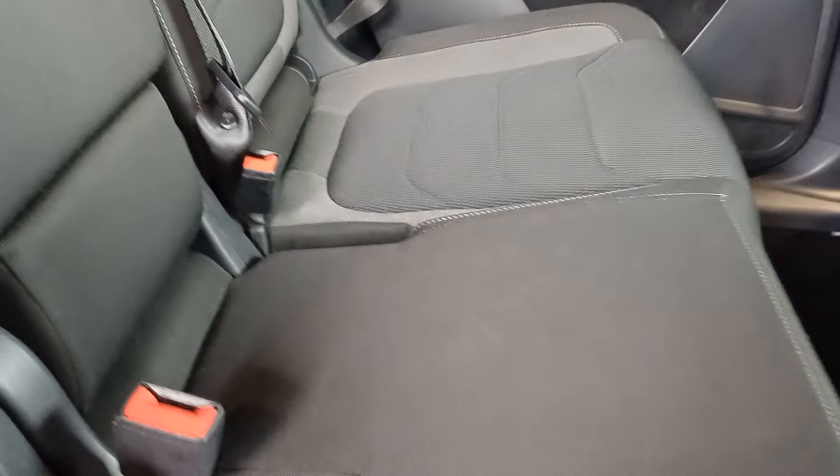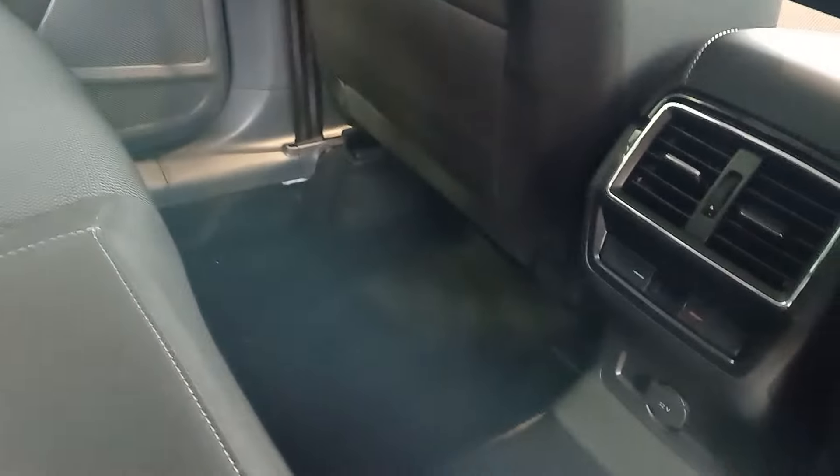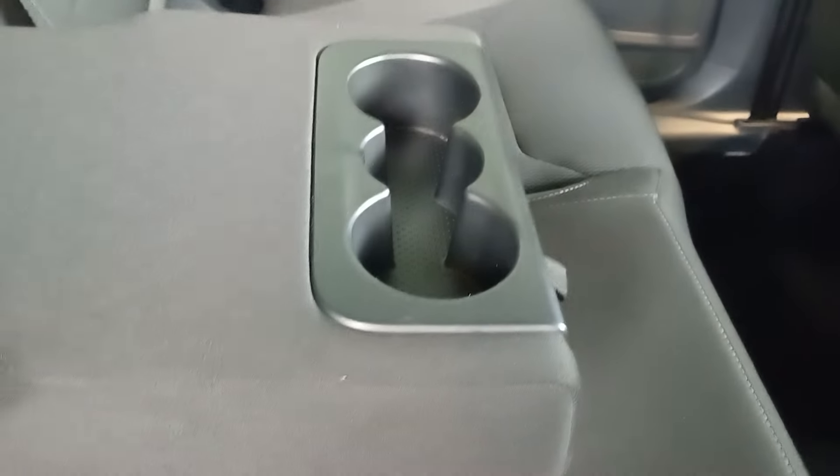For the seating, you have your ISOFIX points as well for children's seats if required. You also have a charging port just down there, and a nice touch — you have cup holders in the centre.